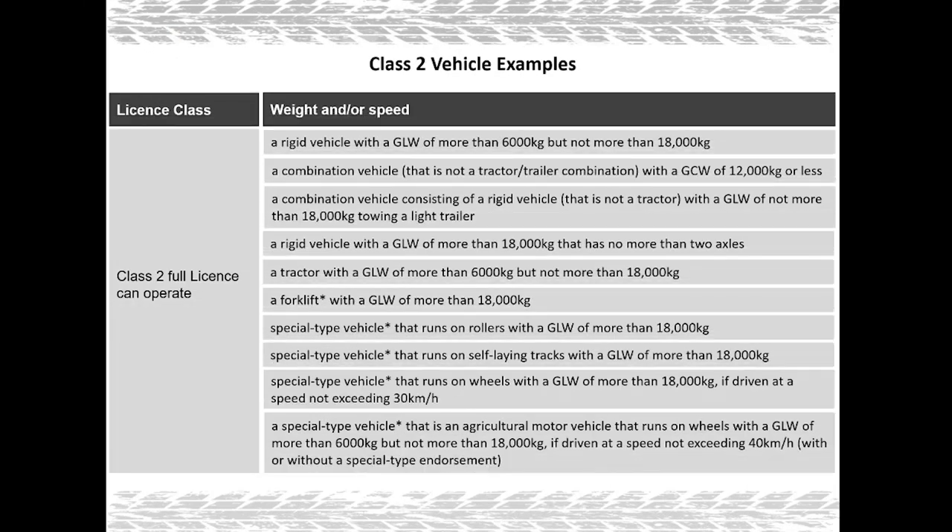In this table I'm going to show you full information of what you can drive on a class 2 license — you can pause this video to have a good read. Now that we know what we can drive, let's talk about how to get your class 2 license. To get your class 2 full license there are two stages to go through: the learner stage and the full license stage.